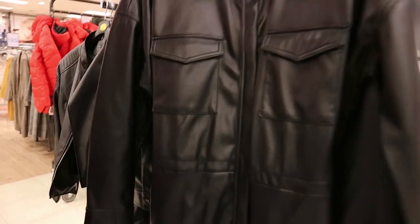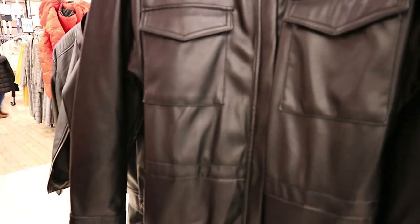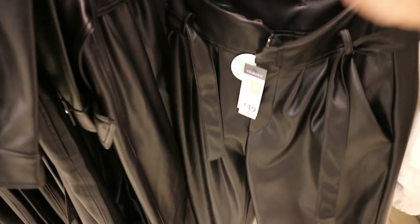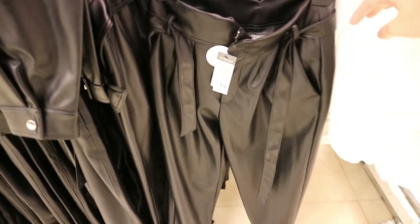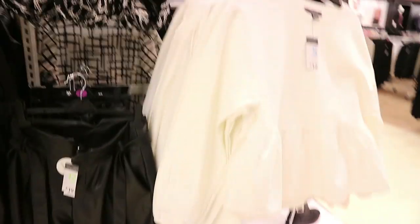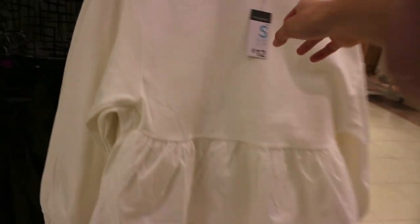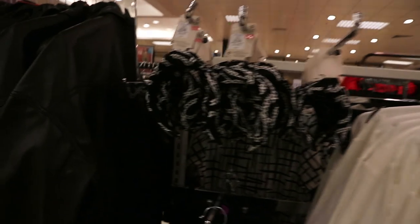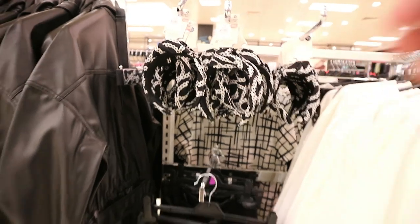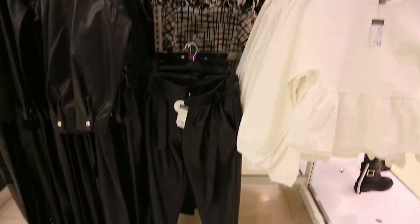They have the boiler suit in faux black leather for 30 euro with a belted detail. The paper bag waist trousers are 19 euro - absolutely fab, a few sizes left. They also have a sweater with a puff detail at the bottom for just 12 euro in a lovely cream color. Then there's a gorgeous headband with chain detail for just three euro, again in monochrome.